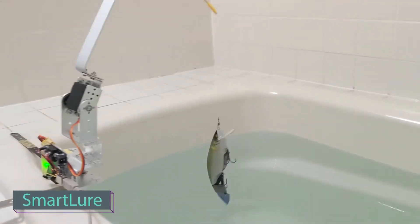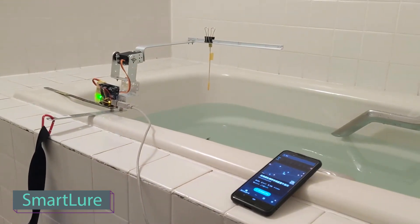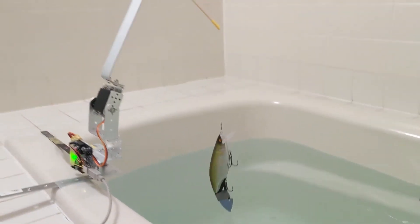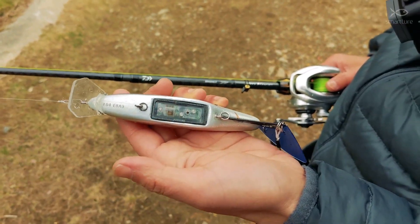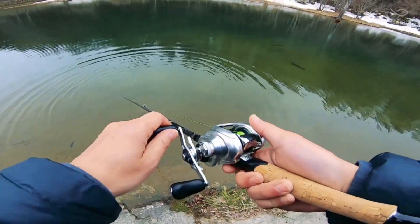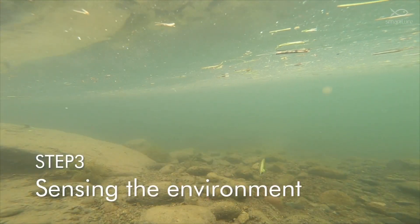Let's explore a unique fishing product from Japan — Smartlure, a Japanese company known among anglers. Their innovative creation, the world's first smart lure, collects various data once submerged. This data helps anglers answer questions like what triggered the bites and how deep the lure was when it got a nibble. If widely used, these smart lures could build a database of the best fishing spots for specific fish species.